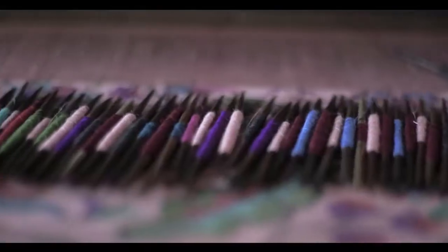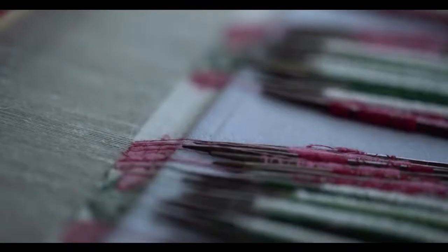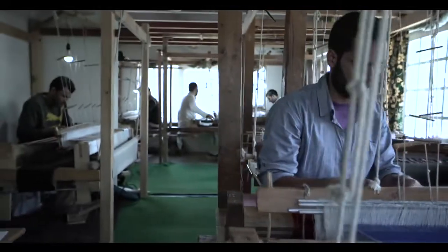A single weft consists of over 250 tiny and vibrant threads. That's why this intricate work calls for only skilled craftsmanship.